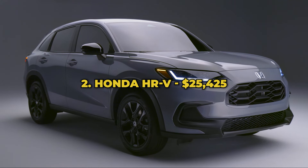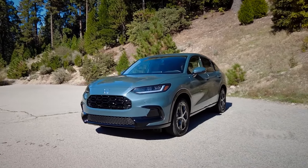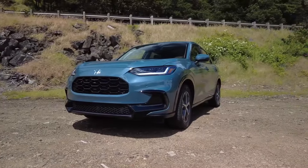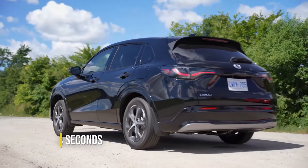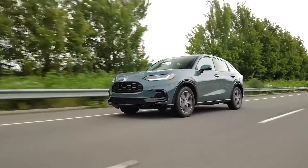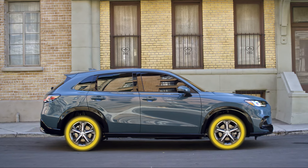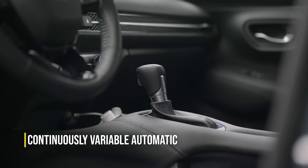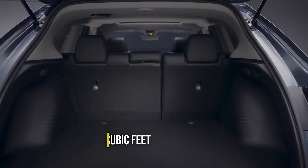Number 2: Honda HR-V, $25,425. The HR-V is a very practical and value-oriented entry-level SUV that packs lively road manners borrowed from the Civic. Under the hood, you'll find a traditional gasoline 2-liter 4-cylinder engine that makes about 158 horsepower. It takes 9.4 seconds to hit 60 miles an hour, which isn't super fast, but that's not really why you'd get this Honda anyway. Front-wheel drive is the standard, but all-wheel drive is available as an option on all trims paired to the same continuously variable automatic transmission. Inside, you'll find plenty of space with 24.4 cubic feet behind the rear seats, easily accessible and practical.